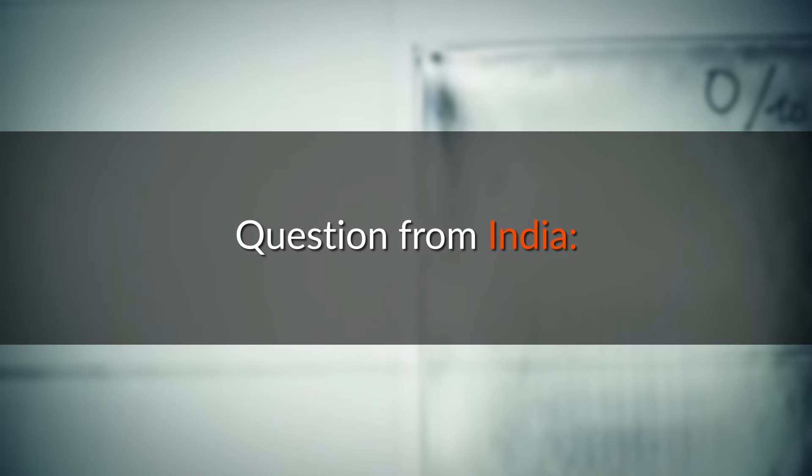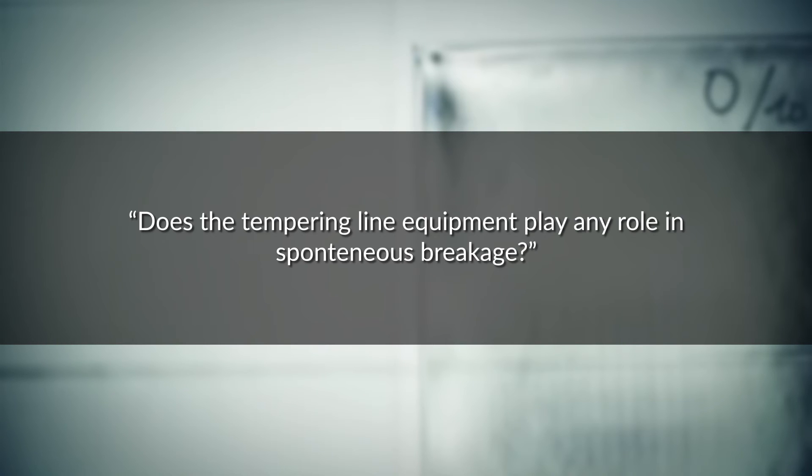Question from India: Does the tempering line equipment play any role in spontaneous breakage?